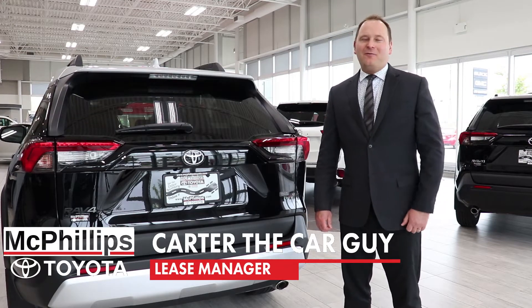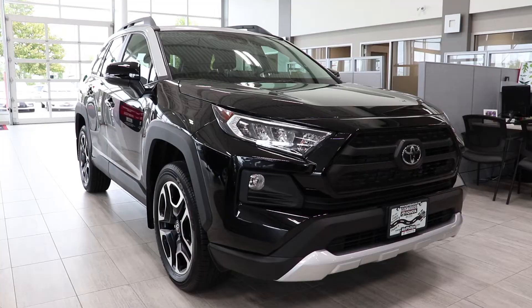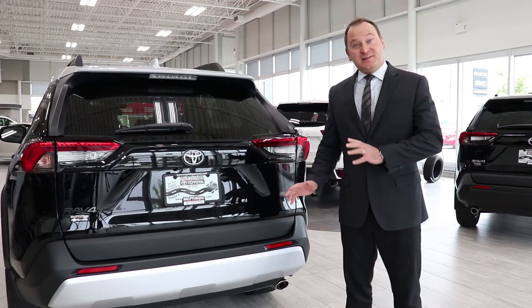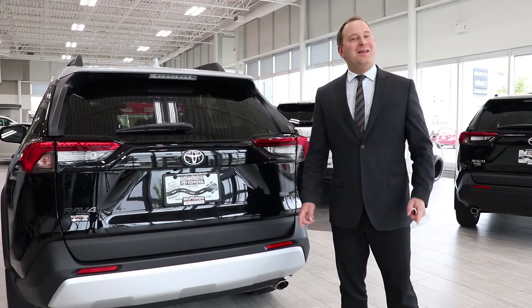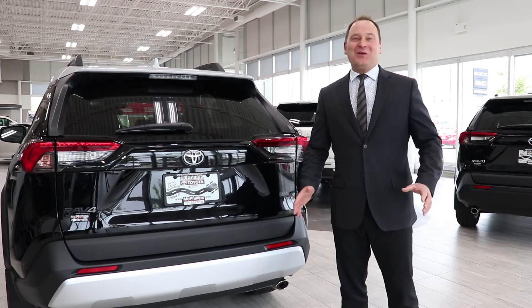Hello Winnipeg! It's Carter the Car Guy from McPhillips Toyota here in Winnipeg. Today I am spotlighting the 2019 Toyota RAV4, specifically the rear power liftgate. The Car Guy is back with another edition of the McPhillips Toyota Car Guide.